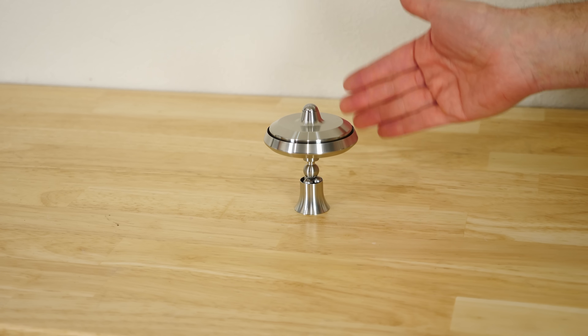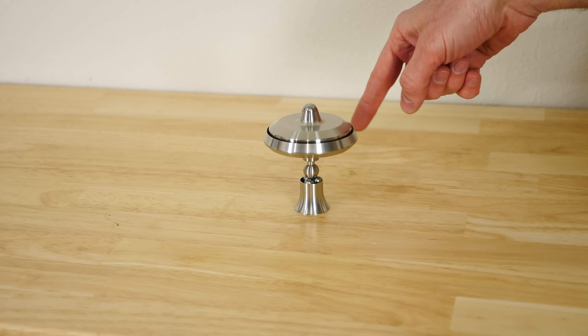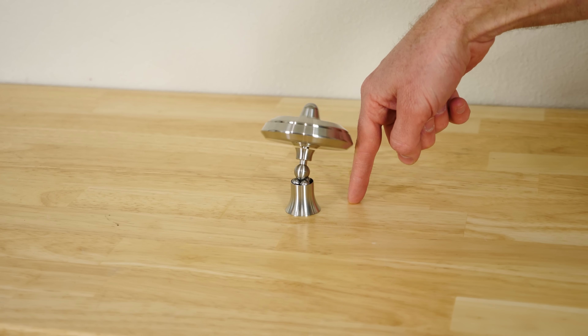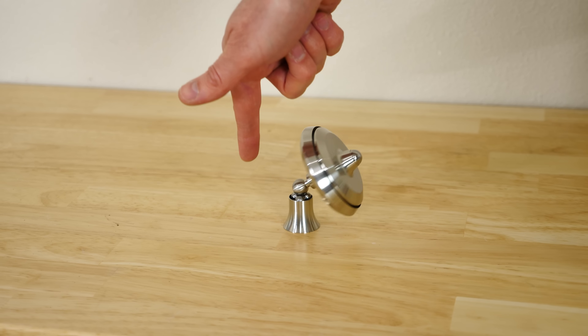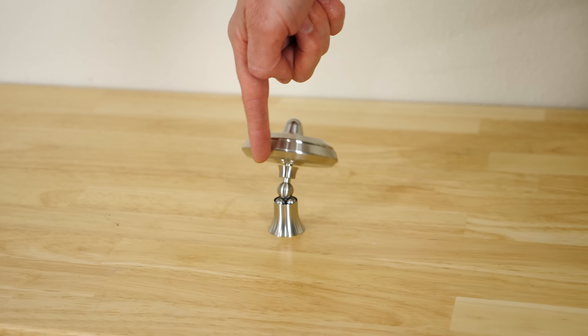So the ability to precess is what keeps it from tipping over. Even when it's pretty stable, it's still precessing a little bit. And if I don't let it wiggle like that, it wants to fall over. But then give it a little push with its precession and it comes back up.